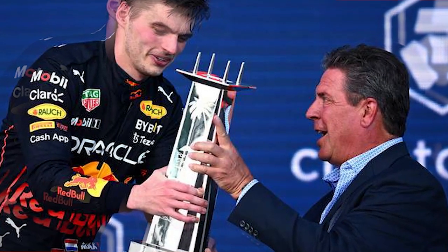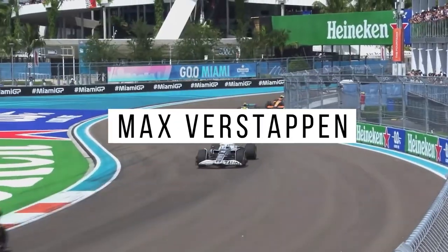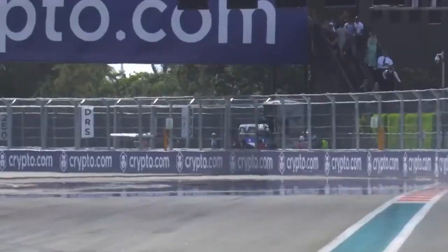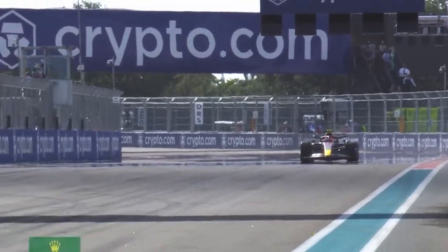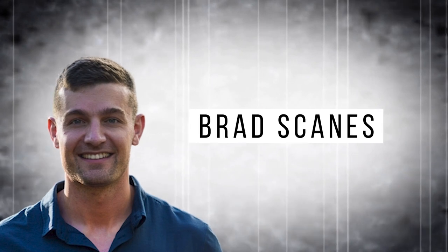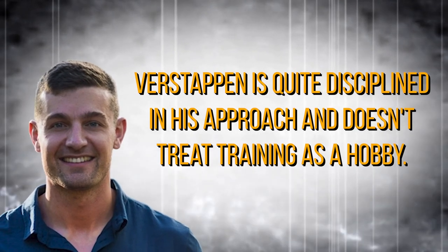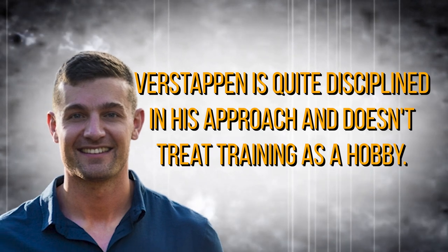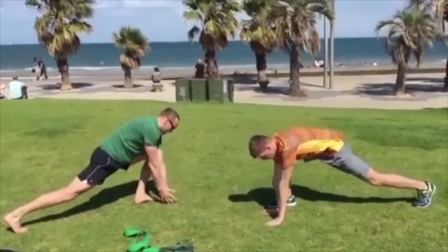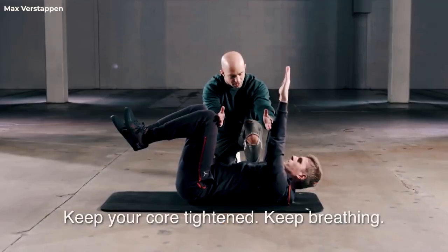First, let's start with the current world champion, Max Verstappen. After some outstanding performances, the Red Bull driver won the championship. As revealed by Verstappen's performance coach Brad, Verstappen is quite disciplined in his approach and doesn't treat training as a hobby. Like most of his opponents, he spent a good amount of time working on his neck, doing neck twists, chin-ups, and various other exercises with resistance bands.